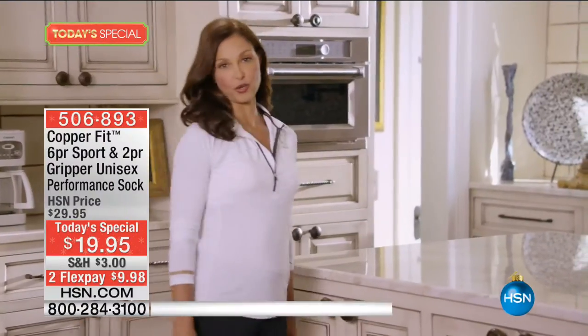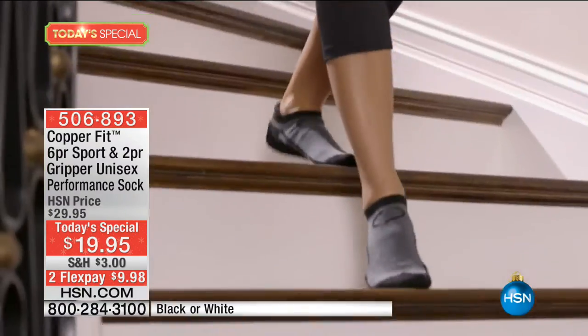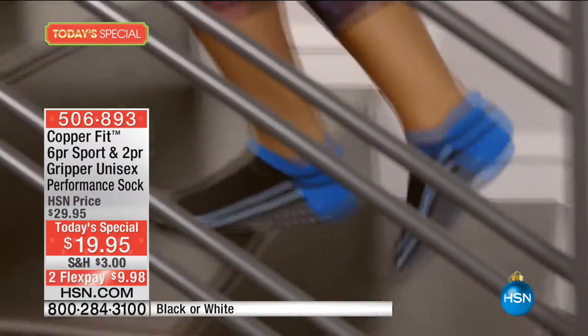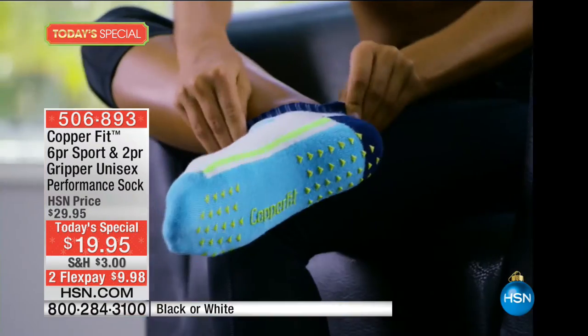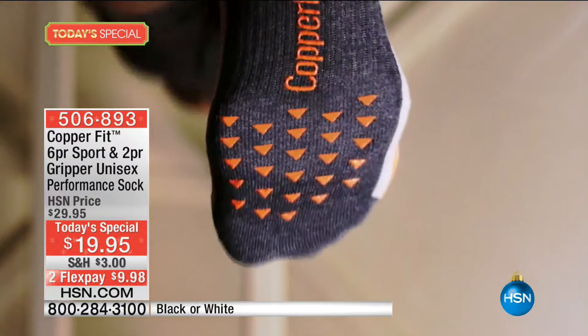I love my hardwood floors, but they can be a little hard on my feet, and that's why I love my CopperFit Gripper socks. I'm sure you didn't wake up this morning and say 'oh, I need to buy new socks.' But today at HSN, brand new and exclusive to us is the hottest selling sock right now — it's from CopperFit.